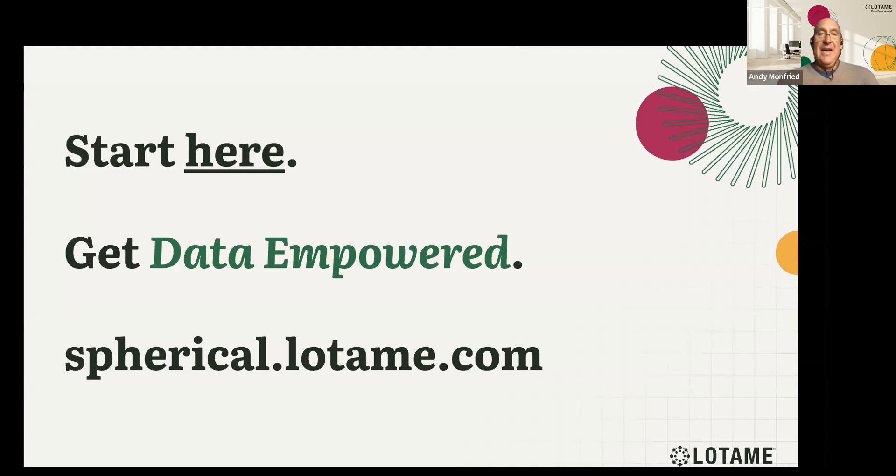We want all companies to be data empowered — to be able to treat the pain — and I invite you to go on this journey with us. Connect with us so we can help you understand how to get data empowered. Data is an often overused term, but in the race to manage first-party data, the unintended consequences causing pain are siloing that data in a platform that doesn't allow it to go elsewhere in a seamless, interoperable way. We can help companies get that data out to drive results.